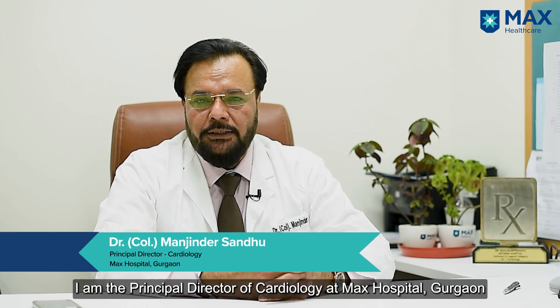Good afternoon friends. I'm Dr. Manjinder Sandhu, Principal Director of Cardiology at Max Hospital Gurgaon and Max Smart Super Specialty Hospital Saket.